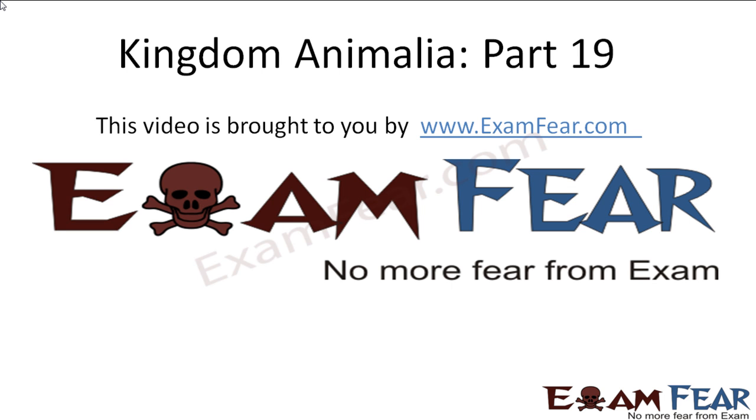Hello friends. This video on Kingdom Animalia part 19 is brought to you by examfear.com. No more fear from exam.